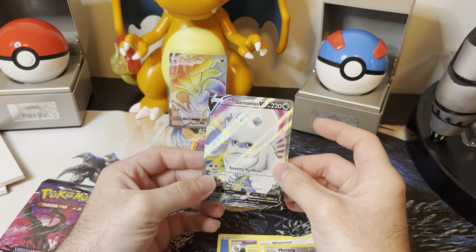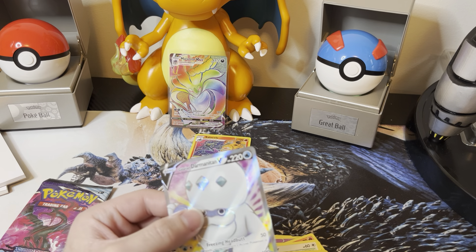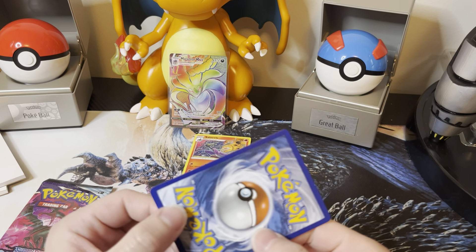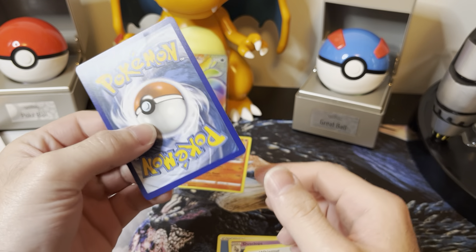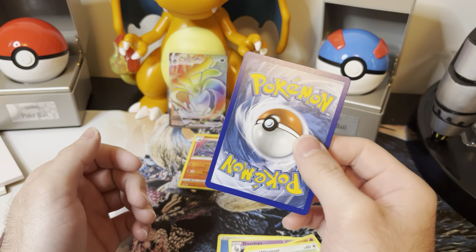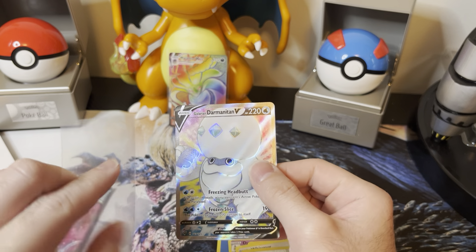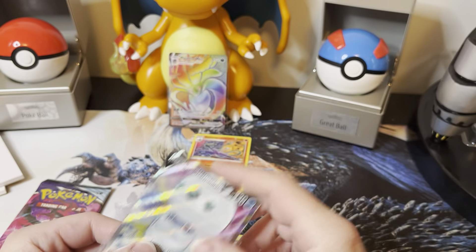It's an Incineroar V full art. I actually have the rainbow version of this card but I've never pulled the full art. How's the condition on it? It's actually not bad at all. I really like full arts to be honest — at first I was meh on them, but over time they've grown on me. Same with the rainbows. But that's not bad at all — I'll keep that. And the centering is actually pretty good for the most part, although maybe it's slightly tilted. I'll check back over that one later.